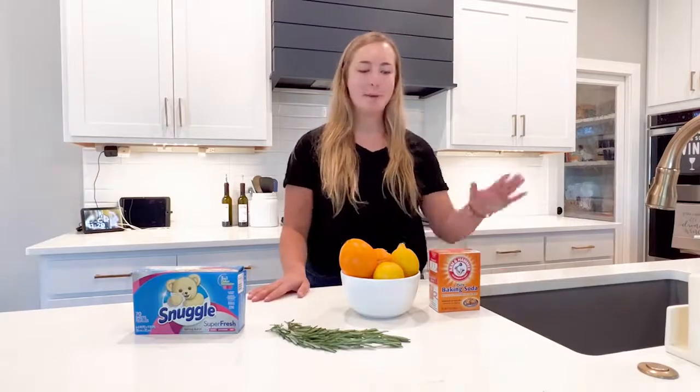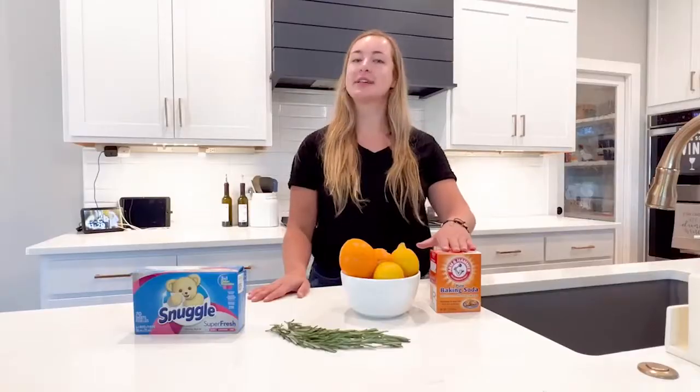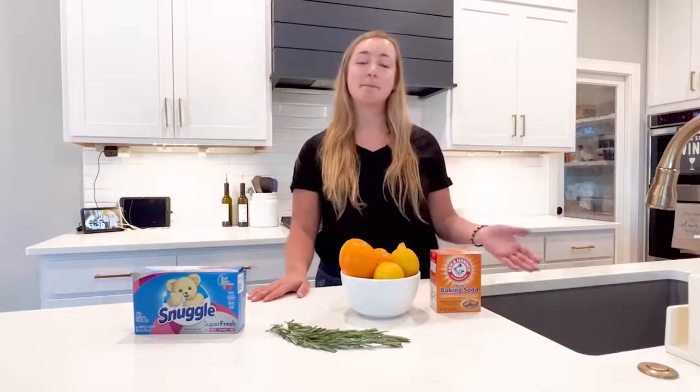All right, let's get to tip number one: baking soda. Baking soda actually absorbs odors and masks them, and you can stick them in bowls, garbage cans, anything to kind of get rid of the smell.